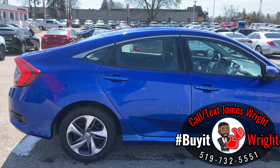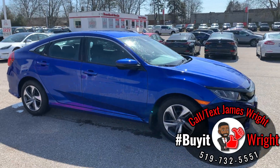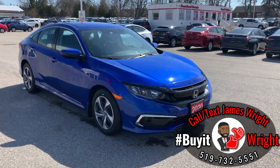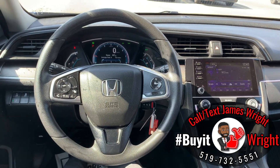For more information or to book a test drive, just call or text me direct on my cell — the number's at the bottom of the screen: 519-732-5551. Inside your Civic, you have a sporty steering wheel with full range controls right at your fingertips.